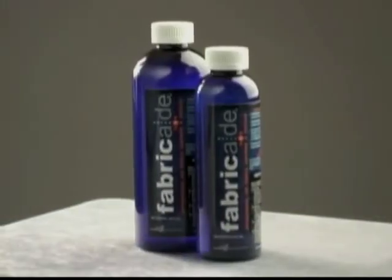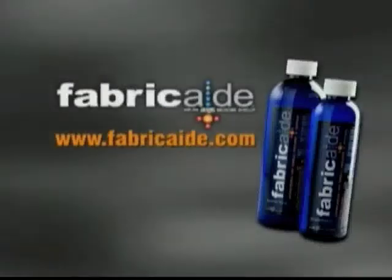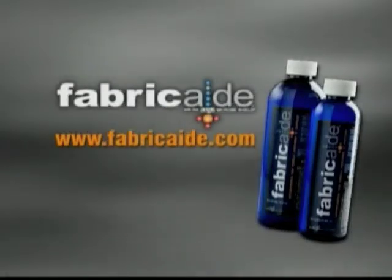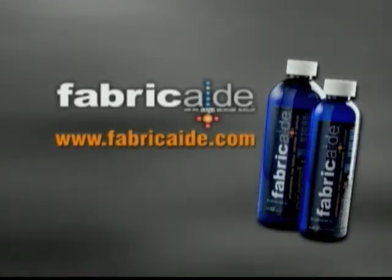Fabricade is the only product of its kind and is used nationwide in schools, hospitals, and by college and professional sports teams. You can order or learn more about the remarkable power of Fabricade online at www.fabricade.com.